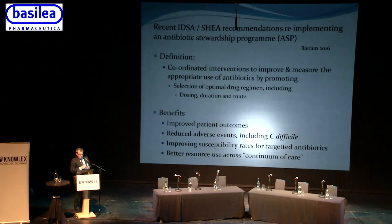By serendipity, these IDSA-SHEA recommendations have come out about how to implement an effective antibiotic stewardship program. I've gone through the recommendations and specifically picked those that I think will help us deliver on the AMR CQUIN as a local acute trust.